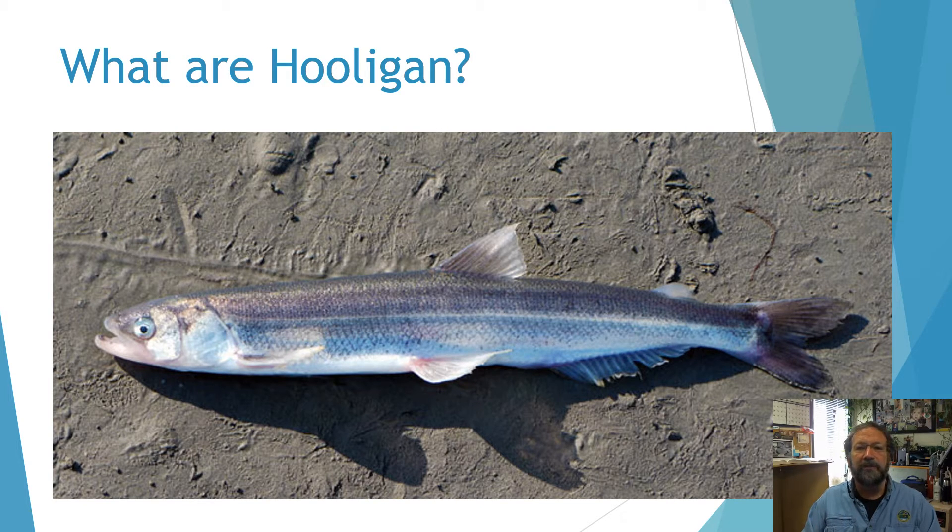They're blue and silver in color in saltwater, turning to gray, brown, and green when moving into the freshwater at spawning time. Males, during spawning, are easy to determine because they have tubercles, or bumps, from their head along the lateral line. You can just run your thumb up the side of the fish when you're catching them when they're spawning, and it becomes pretty obvious — the females are quite smooth and the males are quite bumpy.